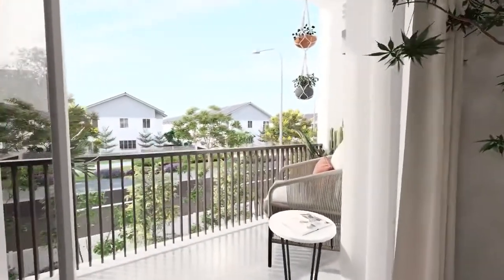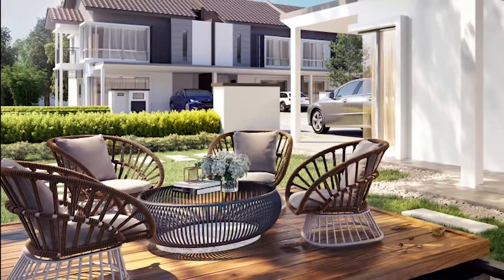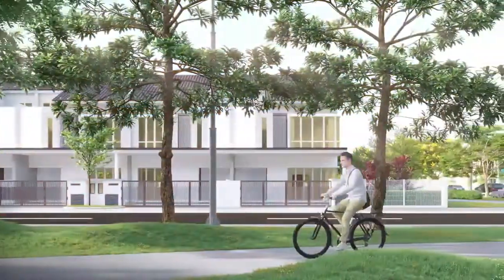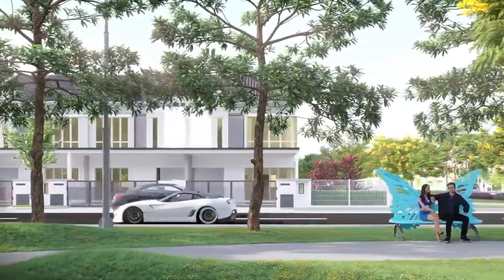Escape from the hustle and bustle of the concrete jungle and come home to a green enclave to call your own. Feel at home with a majestic lake with water features greeting your arrival, while you conduct your best life in the exclusively designed, spacious and sophisticated double-terrace homes.